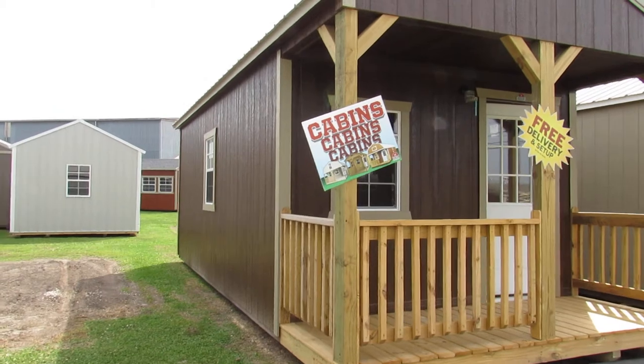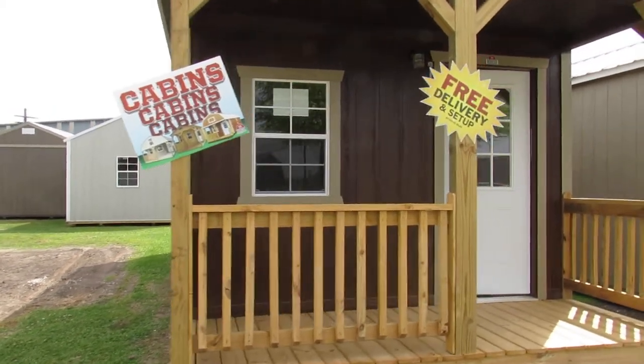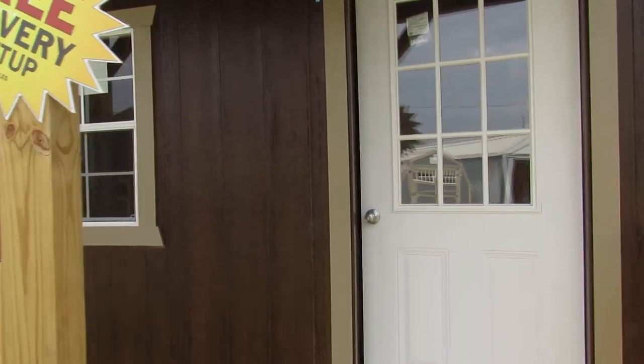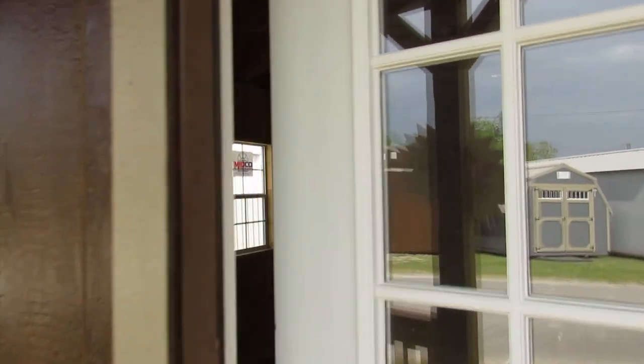We're going to go take a look at the inside of this beautiful cabin and walk through this 9-light door. We can add windows and doors and position those anywhere on any Dirksen building that you would like.